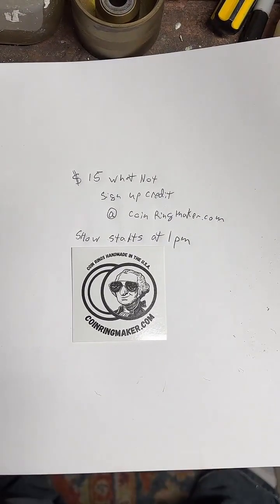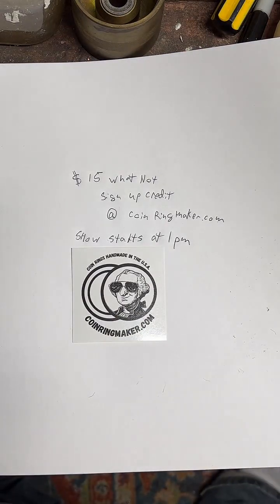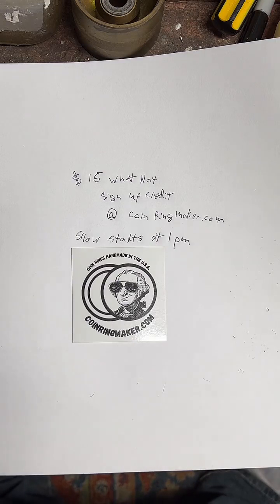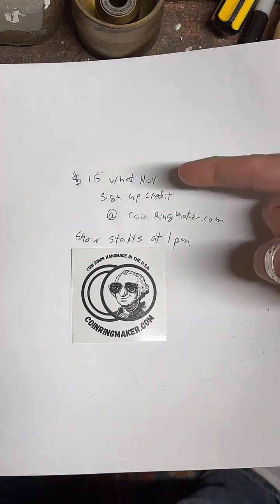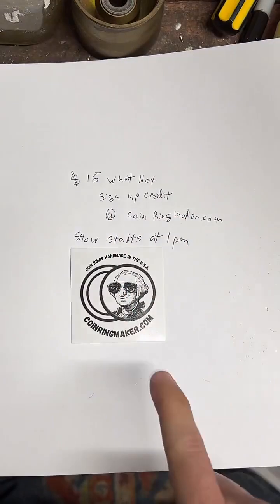We've got about three more minutes left before we hop over to the first Whatnot Coin Ring Maker live auction. If you've never heard of Whatnot before, it's very similar to TikTok, except that you can bid on items on screen while we're doing a live video. I'm going to start them off pretty low just to kind of test out the system. Head over to coinringmaker.com, tap the second button, and you'll get a $15 credit for signing up for Whatnot — you can use that for your first purchase. It's a pretty cool little app. If anybody has any questions, feel free to put them in the chat. I've got two minutes left before we start the Whatnot show.